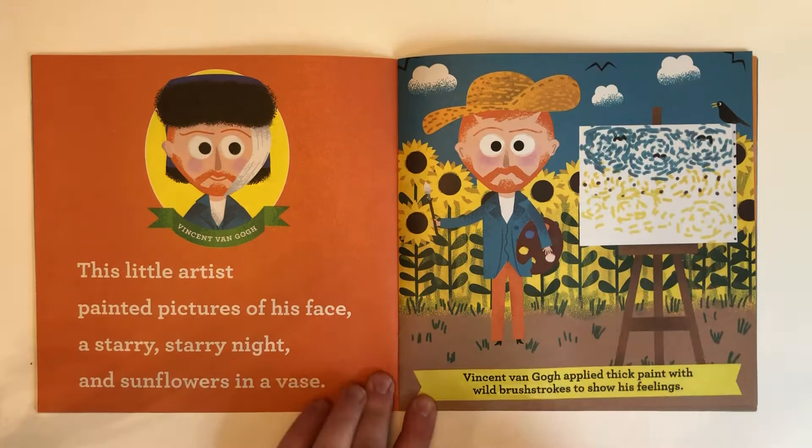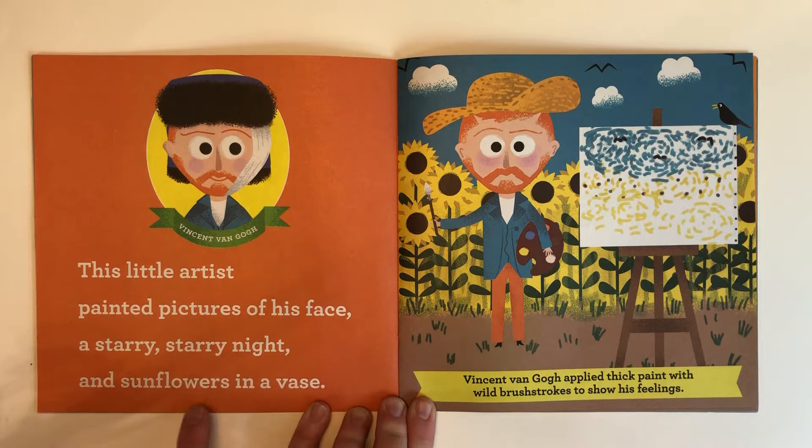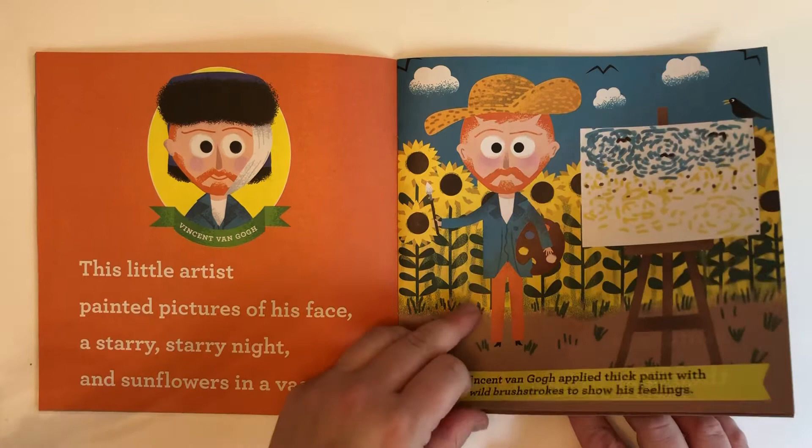This little artist, Vincent van Gogh, painted pictures of his face, a starry, starry night, and sunflowers in a vase. Vincent van Gogh applied thick paint with wild brush strokes to show his feelings.